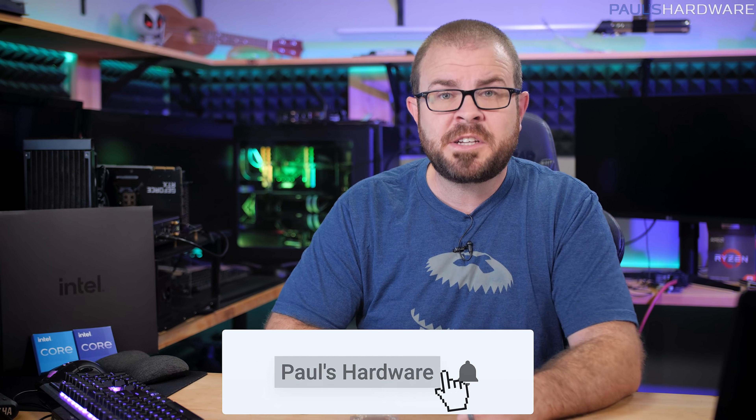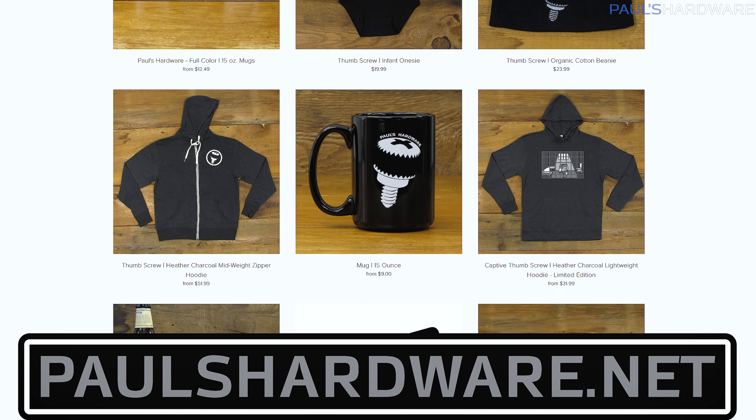I will be back soon with more coverage, looking at the 12600K next, and also hopefully the 12700K if Newegg comes through with my order. Please leave me your feedback with what you'd like to see in follow-up videos — overclocking, DDR5 vs DDR4, iGPU performance. I really hope you guys have enjoyed this video — it took a lot of time to get all these benchmark numbers. Let me know if you're surprised at how well the 12900K performs, subscribe to my channel if you haven't already, check out my store at paulshardware.net for shirts, mugs, and other cool stuff. Hit the thumbs up button on your way out if you enjoyed this video, and we'll see you in the next one.